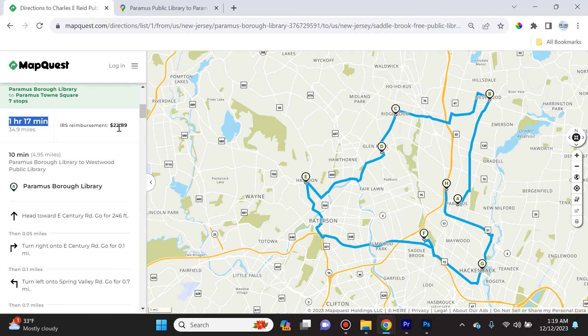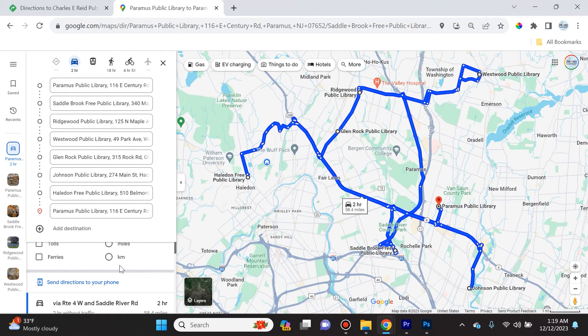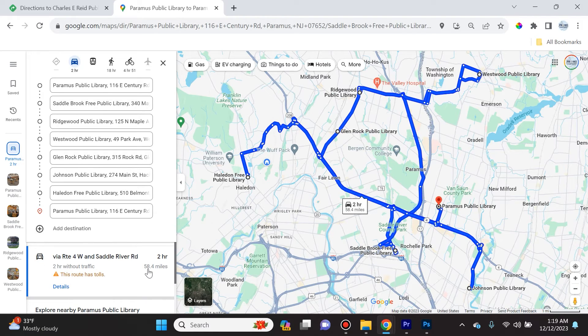The IRS reimbursement is going to be $22.89 — I assume they're referring to business mileage reimbursement — for 35 miles total. It's also better for the environment. So the entire optimized trip is 35 miles and 1 hour 17 minutes, while Google Maps specifies the same trip as 58.4 miles and two hours, with no way to optimize it.